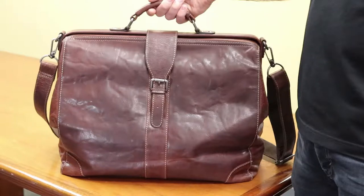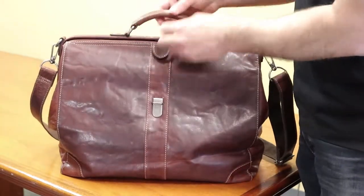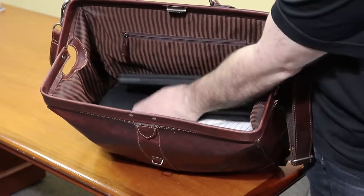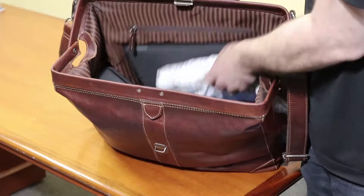Voyager Classic Doctor Bag, style 7575. It features a steel frame closure that opens up into a large space. This space can hold all of your essential items for your commute or weekend getaway. As you can see, it can hold a lot of items.